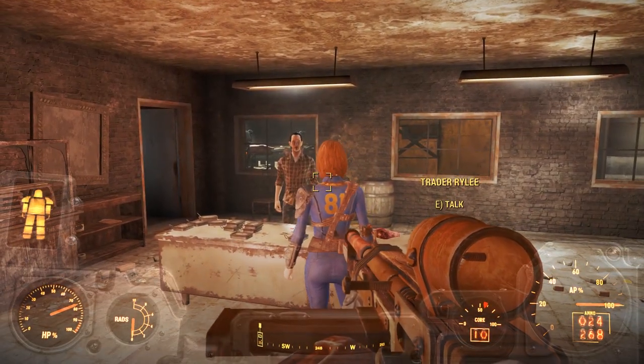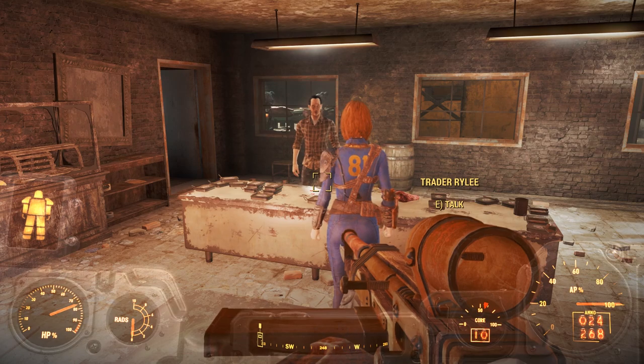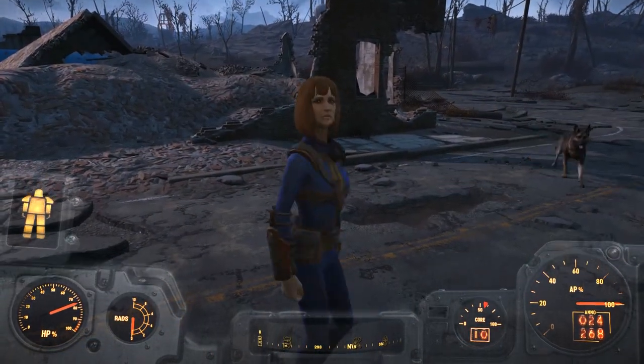While you're scouring through the Commonwealth looking for loot, caps, and bobbleheads, you may come across a trader or two sporting the Vault 81 jumpsuit. Talk to them and they'll tell you that they grew up in Vault 81.